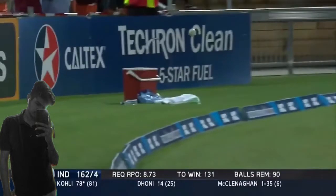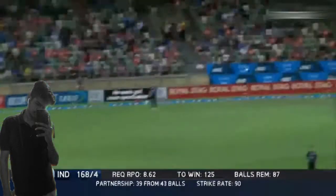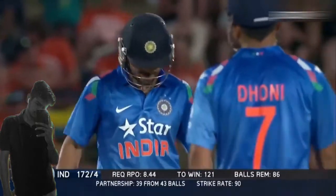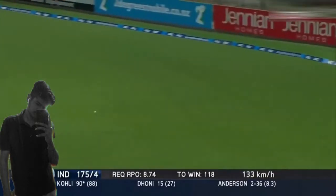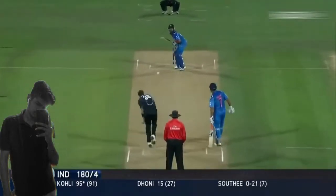Nice stroke and the ball defeats the fielder. This time again he uses the field placement to score a boundary — nice presence of mind and no doubt the shot was good too. What a stroke that was! The ball races for 4 as the fielders have no chance to stop that one.